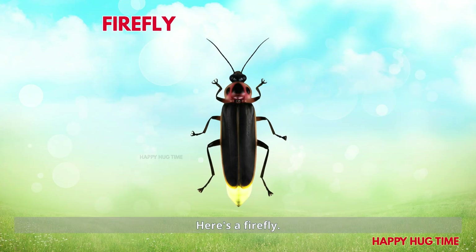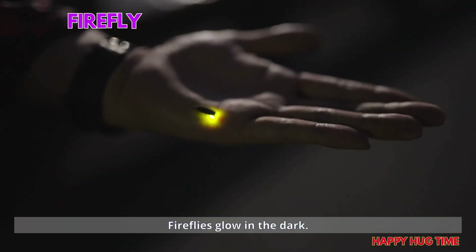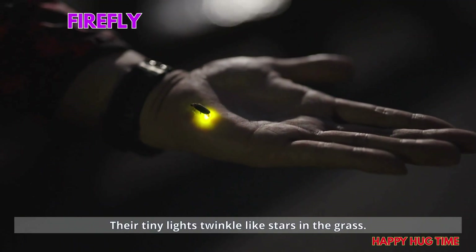Here's a firefly! Fireflies glow in the dark. Their tiny lights twinkle like stars in the grass.